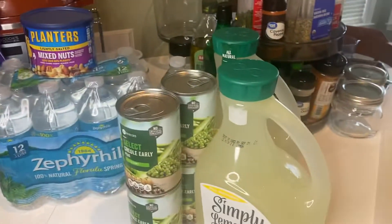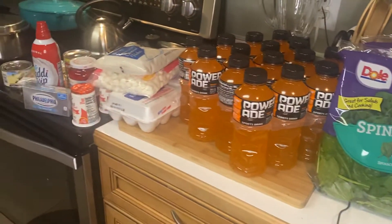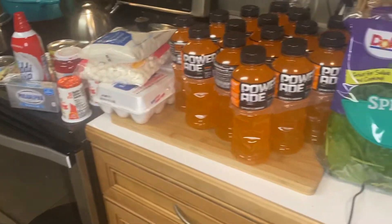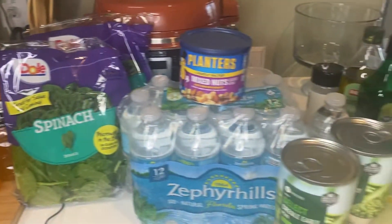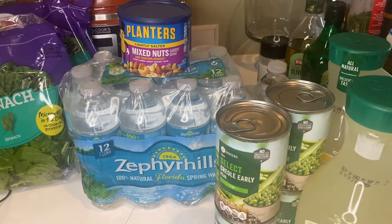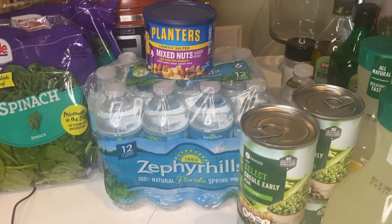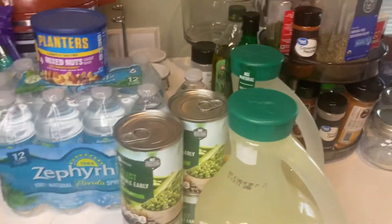So this is my little light grocery haul today. As you can see, not very much. Everything comes from Winn-Dixie today. I'll come back another time and show you what I have going on, but I hadn't been here in a while to do the grocery haul, so I just wanted you to see.